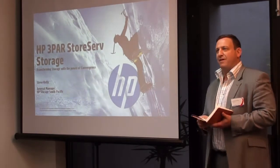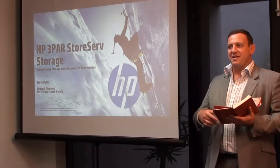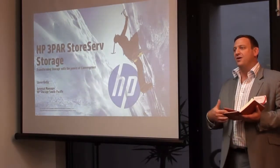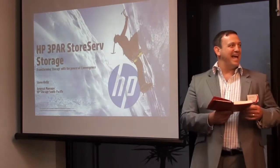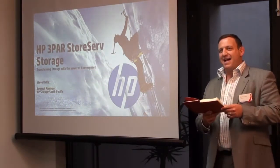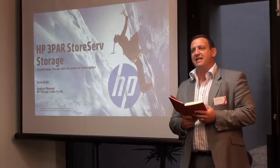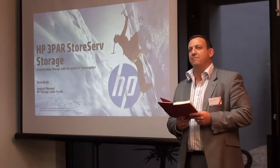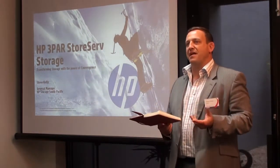Kicking things off in just a moment, we're lucky enough today to have the head of HP Storage, Mr. Steve Kelly, who's going to be talking for about 30 minutes on 3PAR — how it came about and what it does. There are some really cool features. After Steve, we'll have one of HP's leading solutions architects, Kelvin Pine, taking everybody through the management console and how easy it is to utilise the actual product itself.